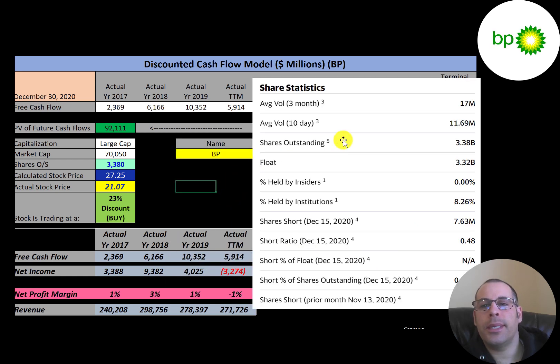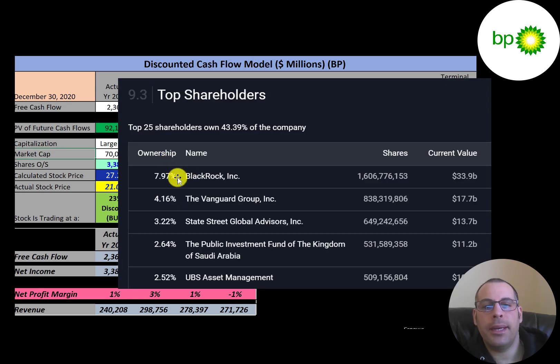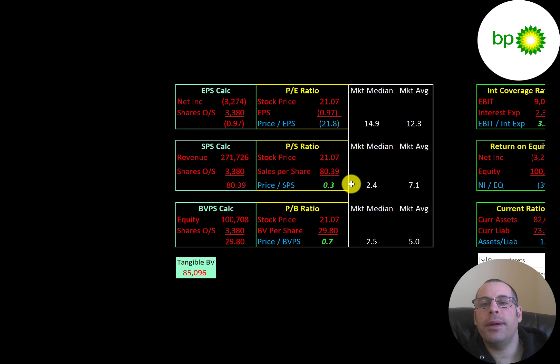This is a pretty liquid stock with over 11 million shares traded each day. Almost all shares outstanding are on float and available to investors, with only 8% held by institutions and a very low short percentage of 23 basis points. The biggest shareholders are BlackRock at 8%, Vanguard at 4.16%, State Street, the Kingdom of Saudi Arabia, and UBS.